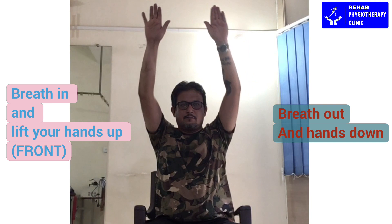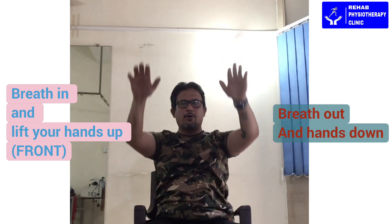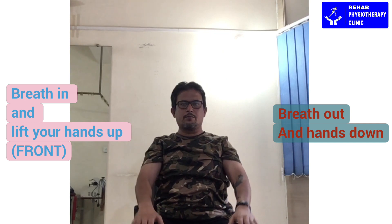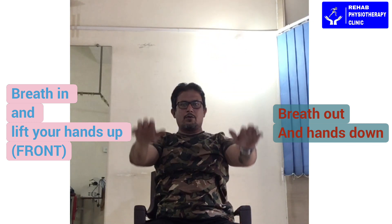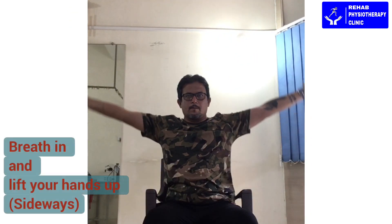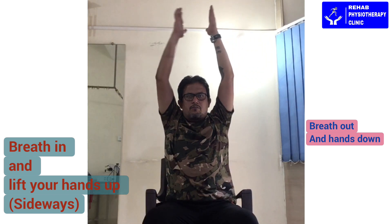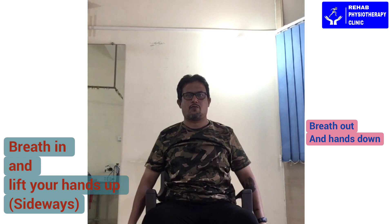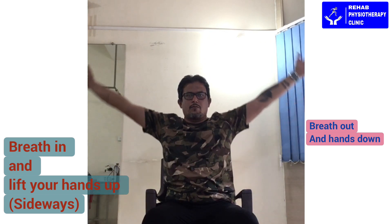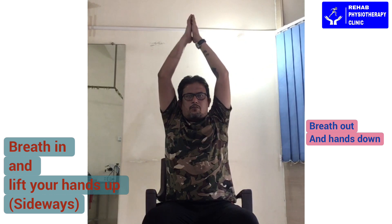Breathe in through your nose and exhale. Breathe in through your nose, everyone — breathe out through your mouth. Two more: breathe in through your nose with hands up, breathe out through your mouth with hands down. Breathe in through your nose, breathe out through your mouth. Now do the same by lifting hands sideways — breathe in through your nose with hands up, breathe out through your mouth with hands down. Continue and take rest.